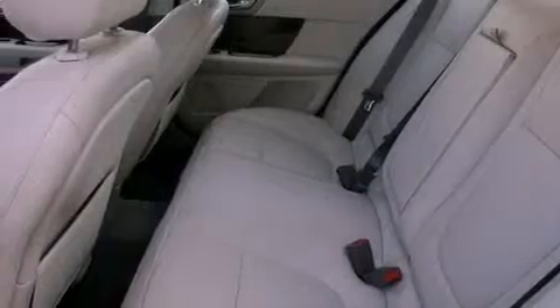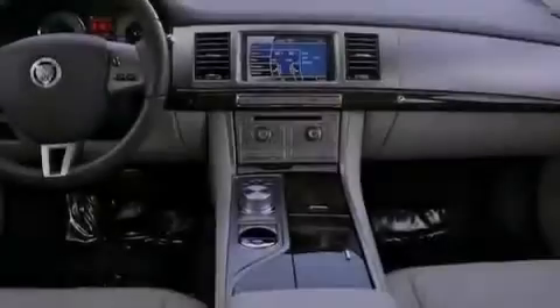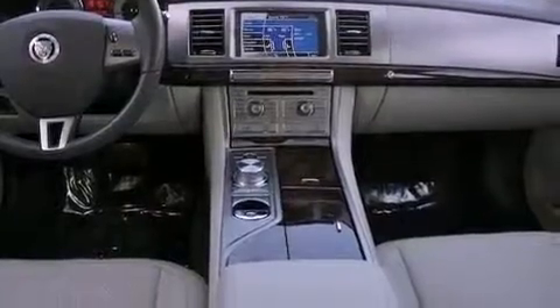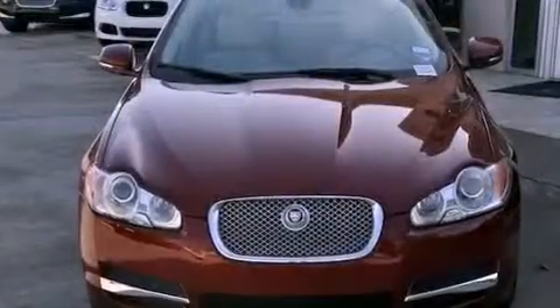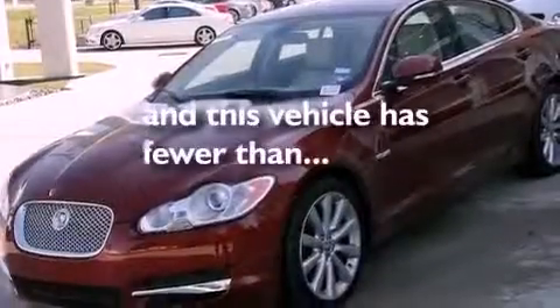A power moonroof, heated front seats, high-intensity discharge headlights, a CD player, a passenger-side vanity mirror, a security system, rear fog lamps, a traction control system, and steering wheel memory settings. This vehicle has fewer than 15,000 miles on the odometer.